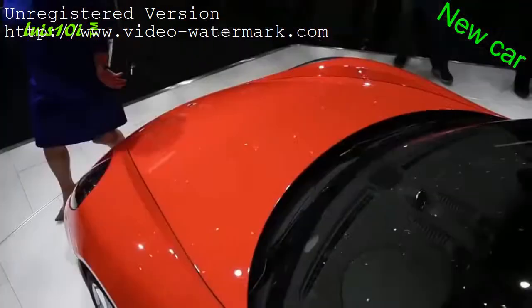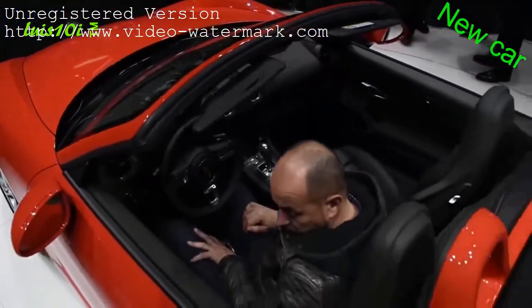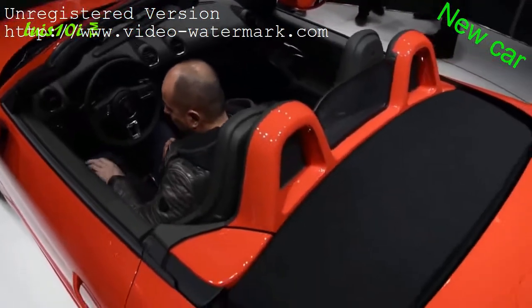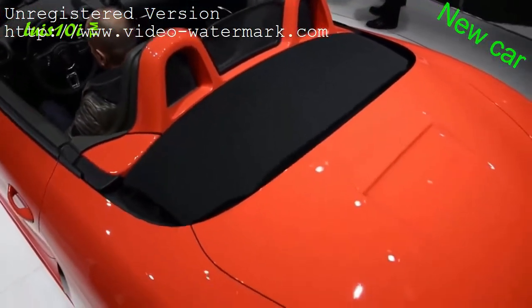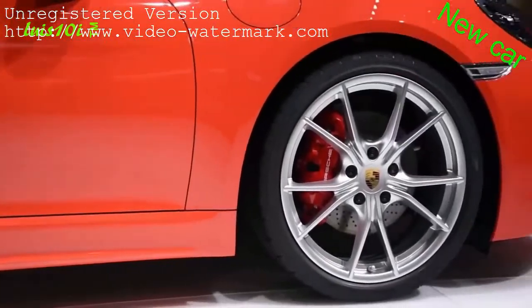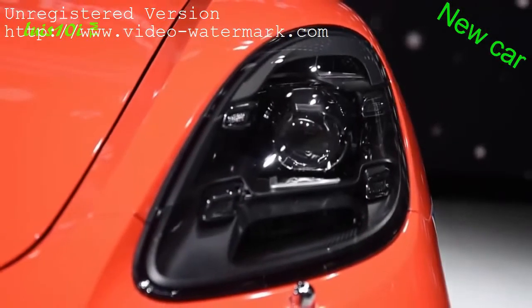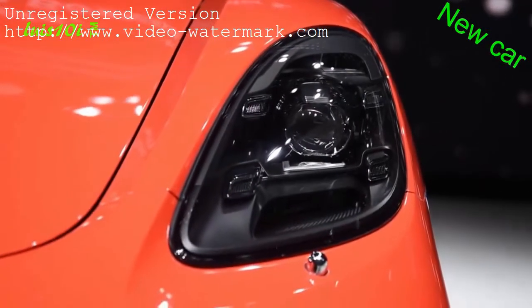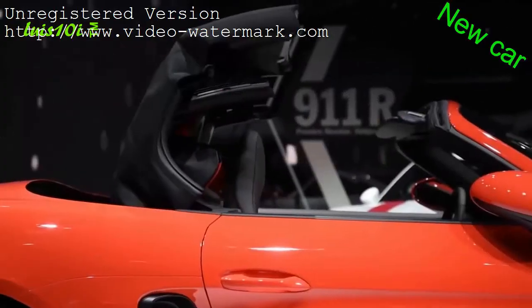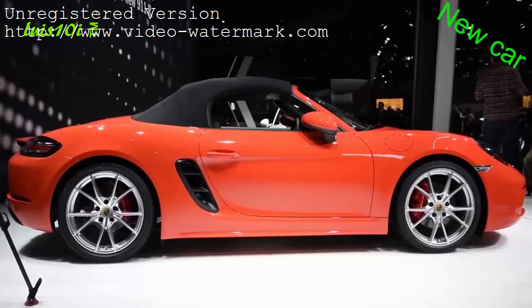Jumping from 0 to 60 miles an hour will take 4.5 seconds in the standard car, while the S model will do it in 4 seconds flat. To handle that new turbo power, Porsche has also retuned the suspension and added larger brakes. The styling on the 718 Boxster looks very similar to the old car, but Porsche says that every single body part — except for the luggage compartment, windshield, and the convertible top — has been changed.